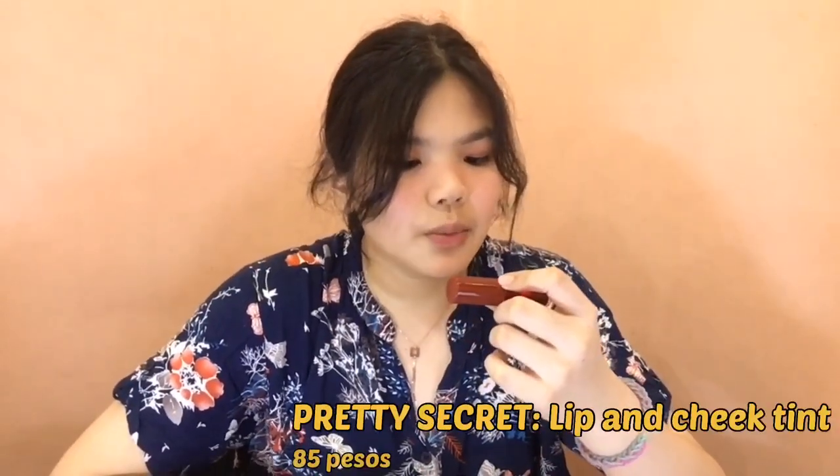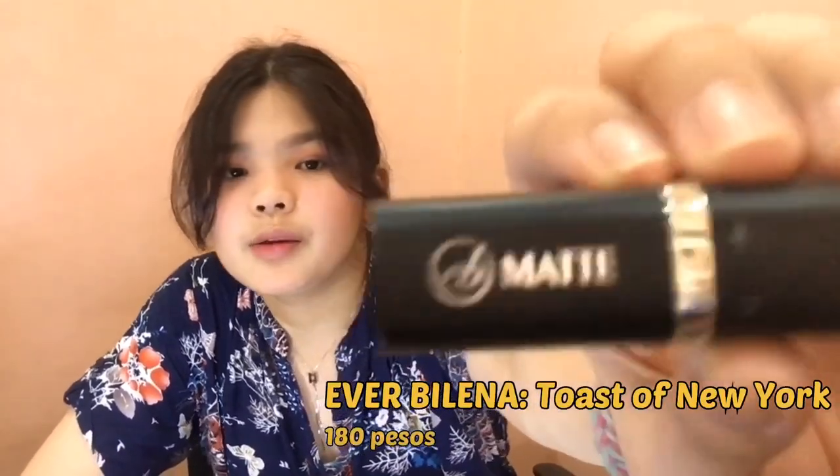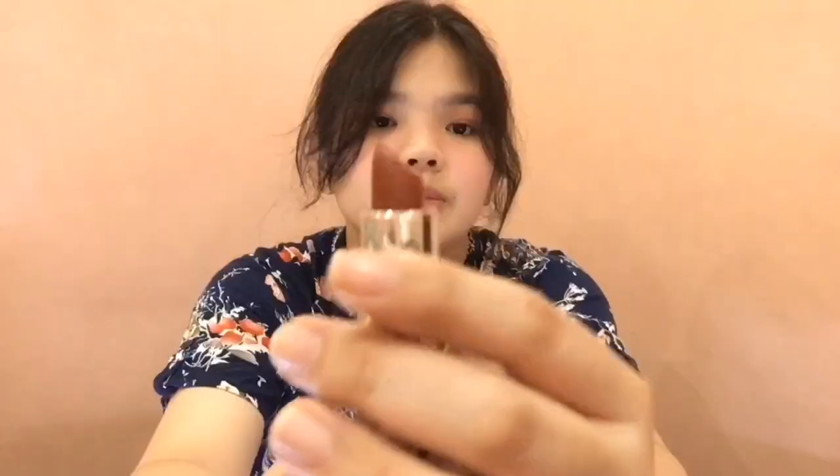Maglalagay na ako sa lips. Gagamitin ko lang itong lip and cheek tint from Furious Secret. Ang ginagawa ko, maglalagay lang ako ng tatlo dito. Pwede na kayong mag-stop dyan. Pero maglalagay pa ako ng darker shade sa loob — ito yung gagamitin ko, Ever Bilena matte lipstick. Ang shade nito is Toast of New York. So gagamit na ako ng lip brush. Kung wala kayong lip brush, pwede nyo na lang siyang ilagay directly.